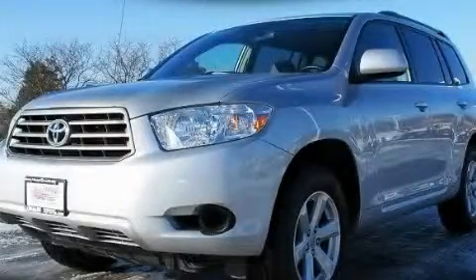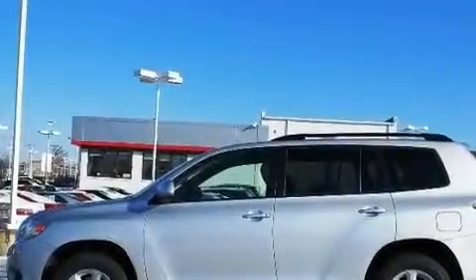This is a certified pre-owned 2008 Toyota Highlander — safety, space, and comfort.